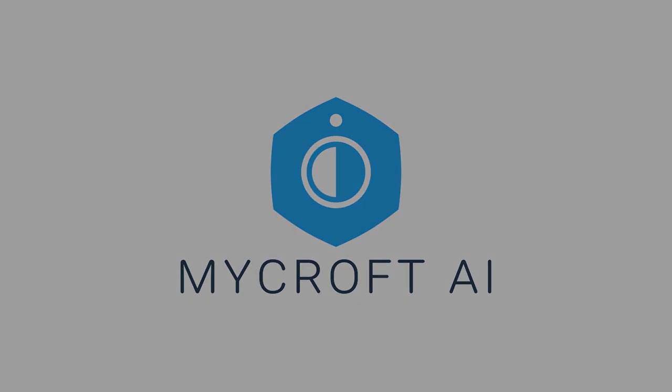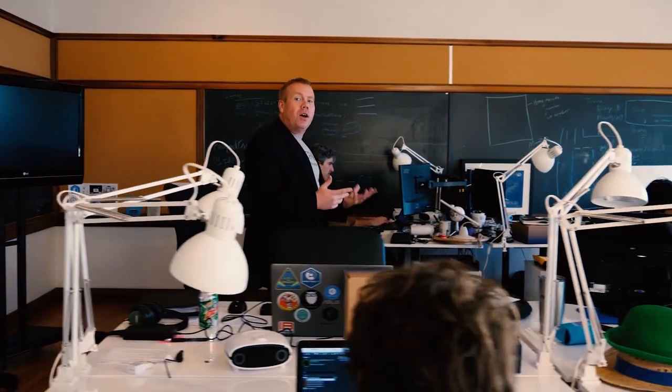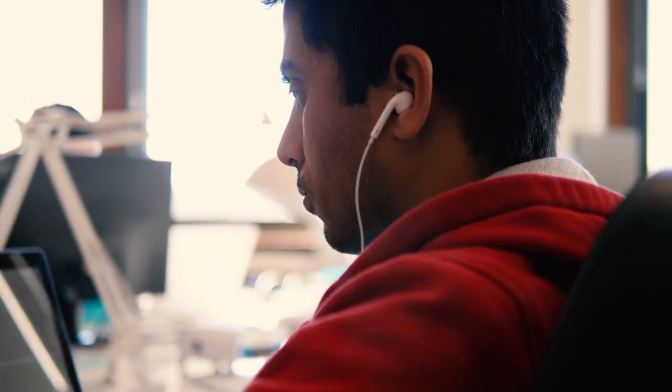Mycroft: private, custom, open. We're looking to expand the community and work with them to build software that allows you to voice-enable anything — software that's customizable and lets you rename the assistant and change its personality and appearance to fit you.